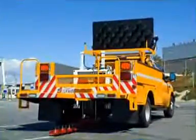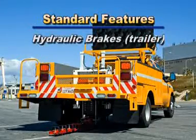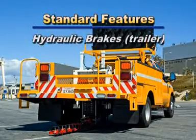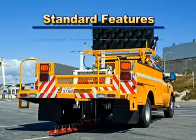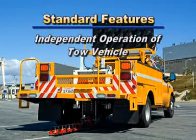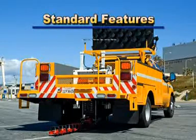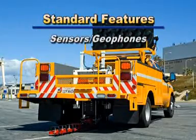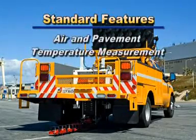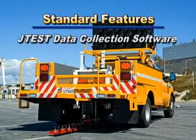Standard features on all Jill's FWDs include hydraulic brakes, two-cylinder 18-horsepower gasoline engine, independent operation of tow vehicle, DMI, video monitoring system, laptop, loading plate, sensors geophones, air and pavement temperature measurement, and J-Test data collection software.